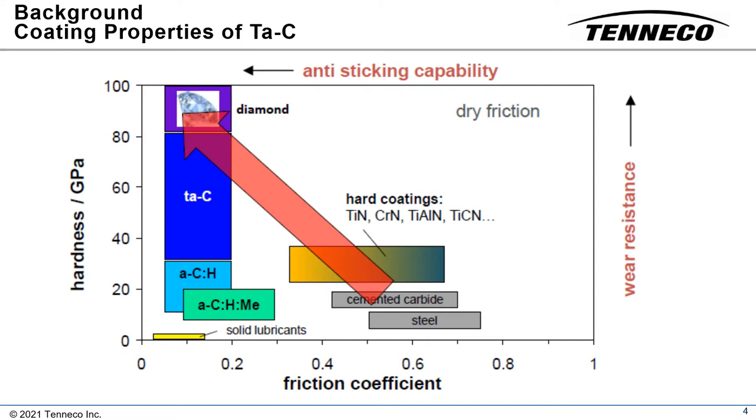Due to a high percentage of SP3 bonded carbon, tetrahedral amorphous carbon is harder than DLC coatings and other hard coatings like titanium nitride, chromium nitride, titanium aluminum nitride, and titanium carbon nitride.